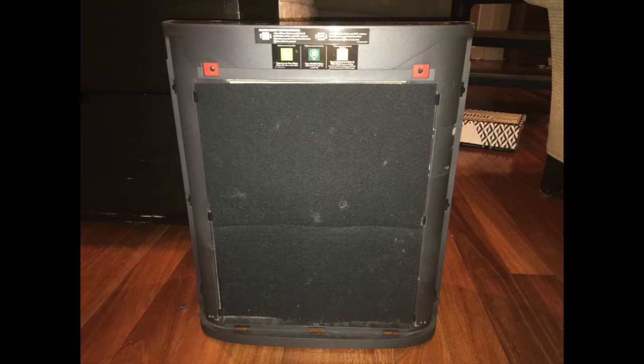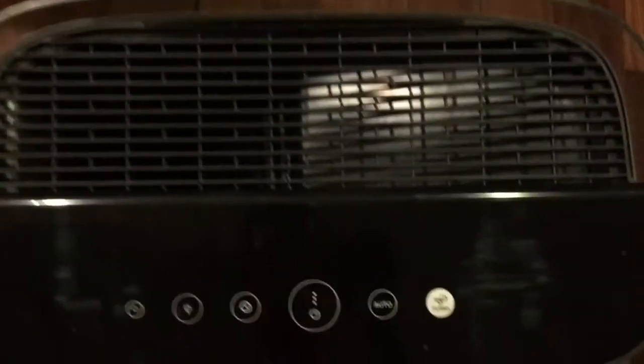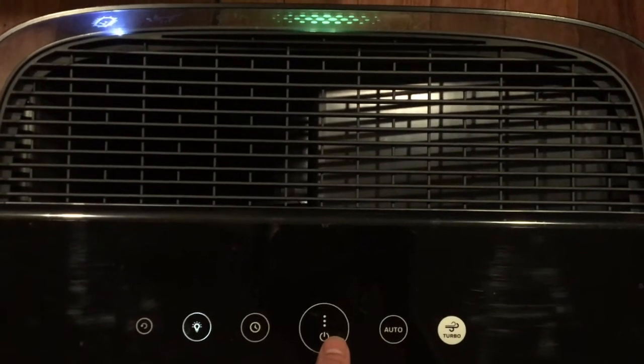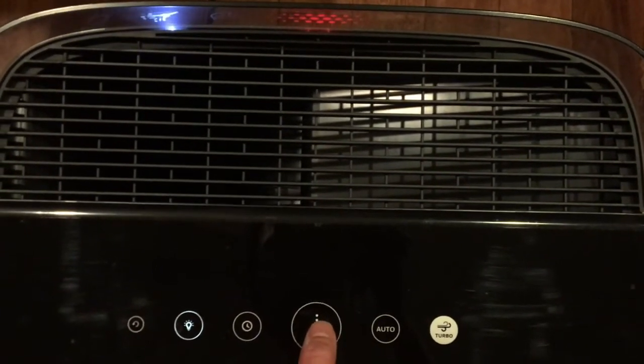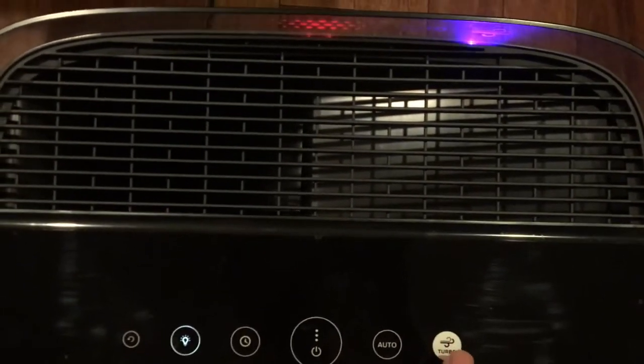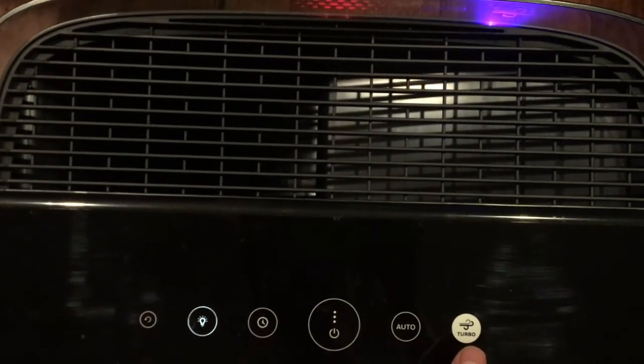The four different settings have distinct sound levels, and I'll let you be the judge of that. This is the fan on low, medium, high, and turbo.